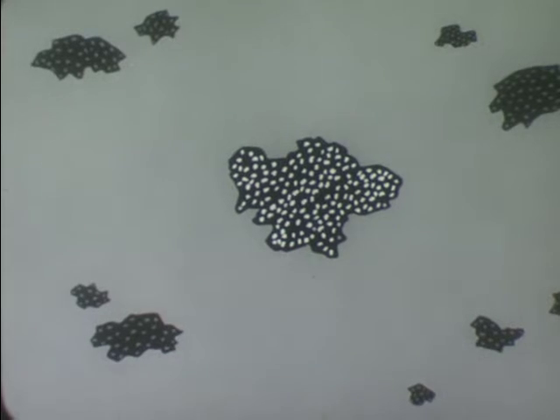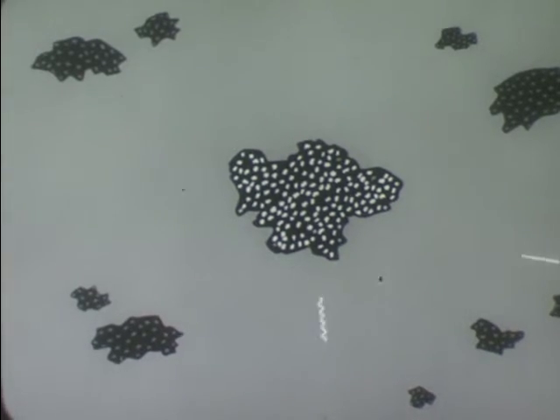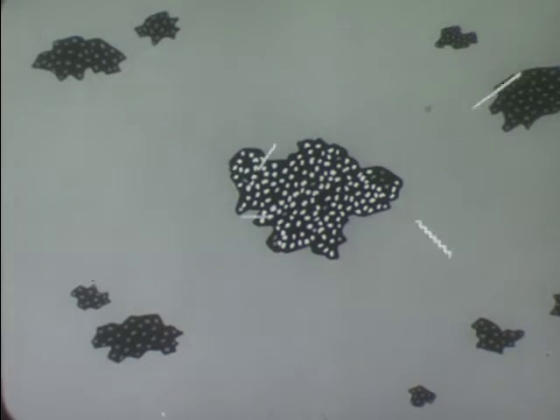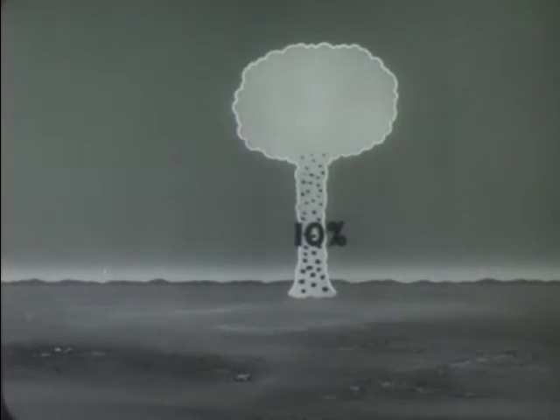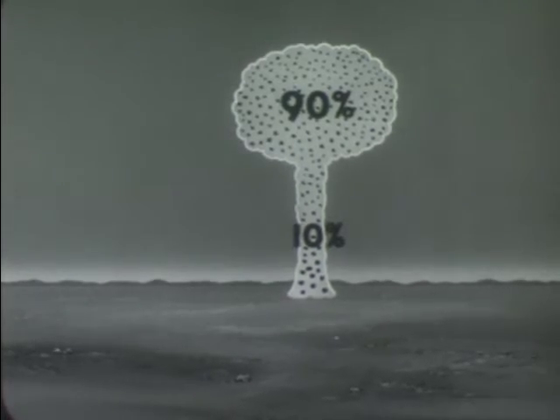Some of the particles are the size of grains of sand; others are microscopic. All of them are not radioactive, but those that are emit nuclear radiation. It is exposure to this penetrating radiation that can cause sickness and even death. These fallout particles inhabit the entire cloud — a cloud that may tower to heights of over 100,000 feet. There are variations in the size, shape, radioactive content, and final height that the particles reach, but for all surface bursts some generalities do apply. About 10% of the radioactive materials are in the stem; the remaining 90% are in the cloud proper, the mushroom head.